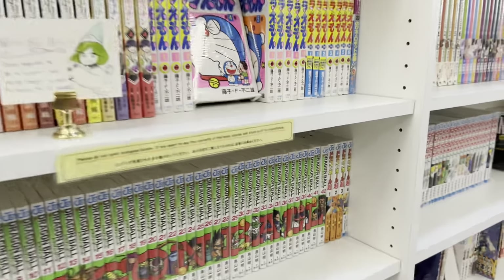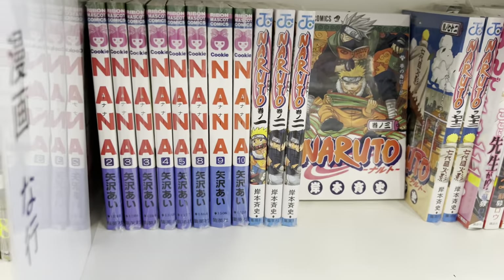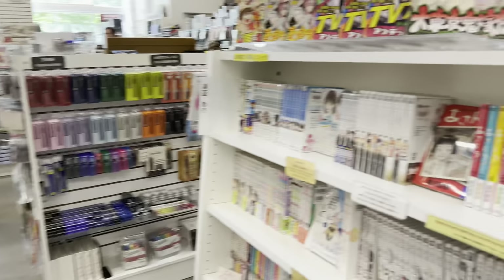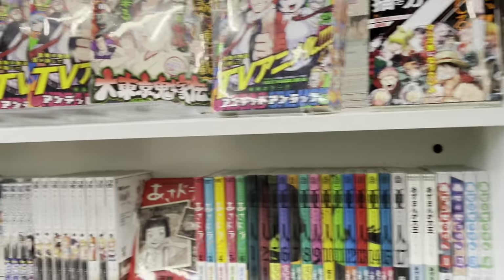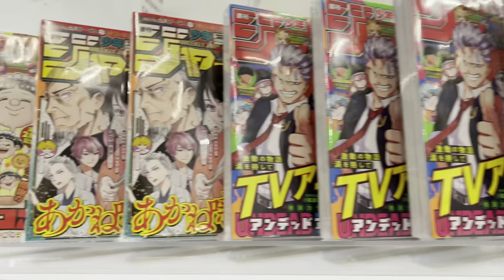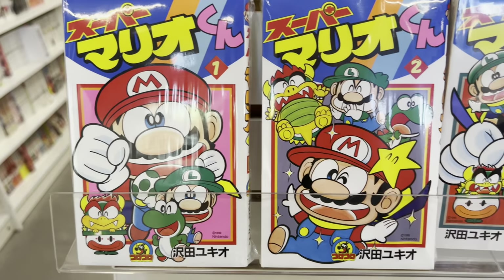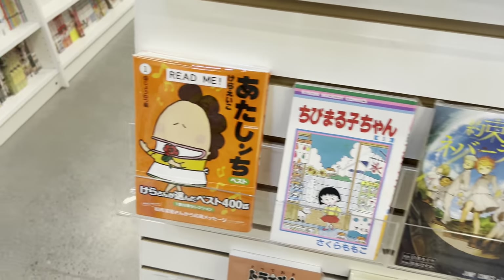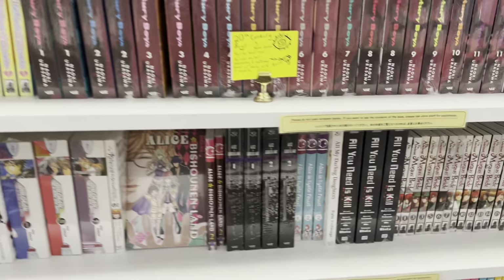Here is their Nana section — they have a Nana fan book and some of their Nana manga. This is the Japanese section and they just have so much; every single time I come here it's always increasing. Fun fact — apparently there's a Mario manga, like, who would have guessed? Not me.